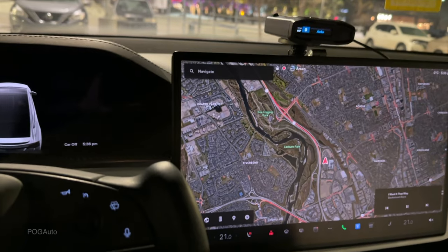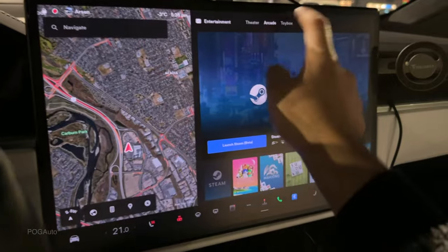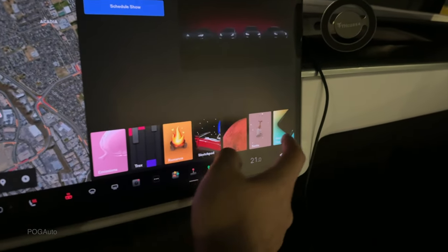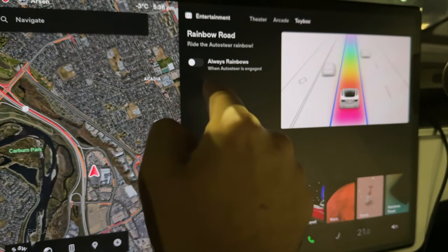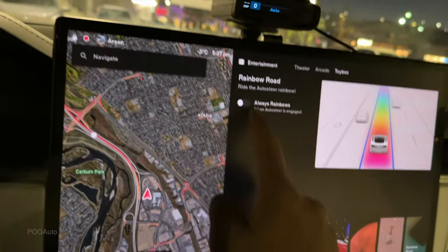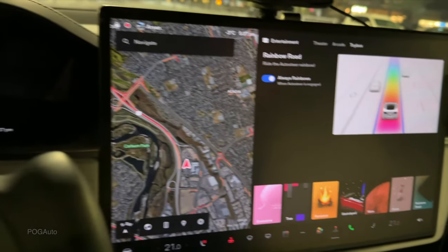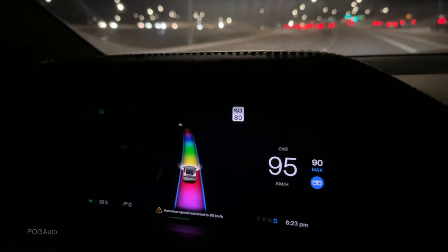Finally, in the Toy Box, there's a new 'Always Rainbow' option, so when Autopilot's Autosteer is engaged, the Tesla will always display the rainbow road effect on screen. Every time Autopilot is activated, the rainbow road visual will appear. Tesla released a lot of cool things with this update — hope you enjoyed the video, consider subscribing, and see you in the next one.